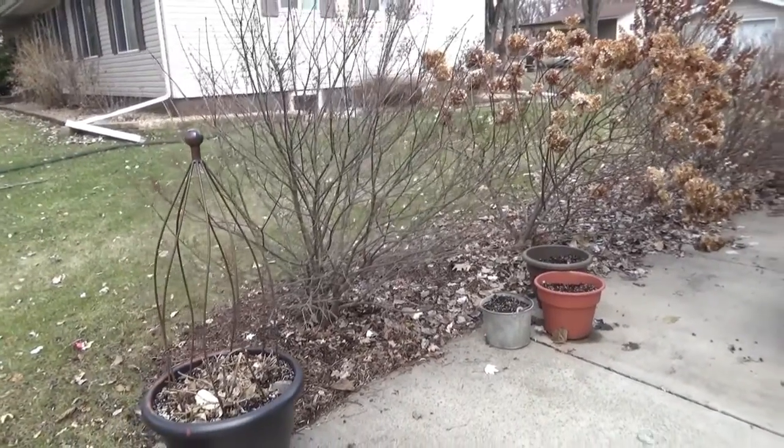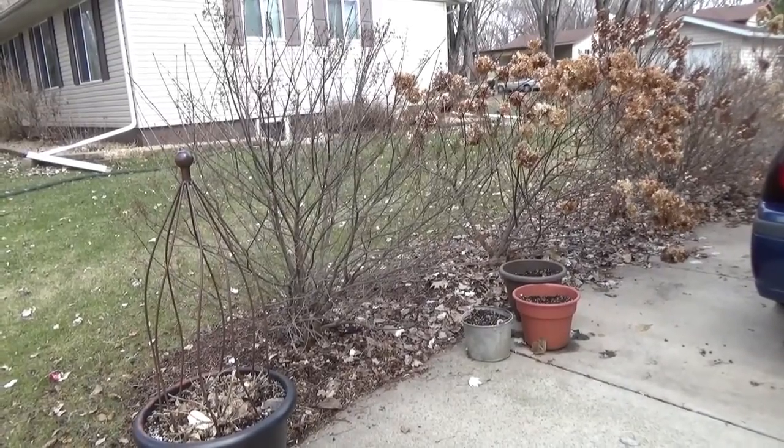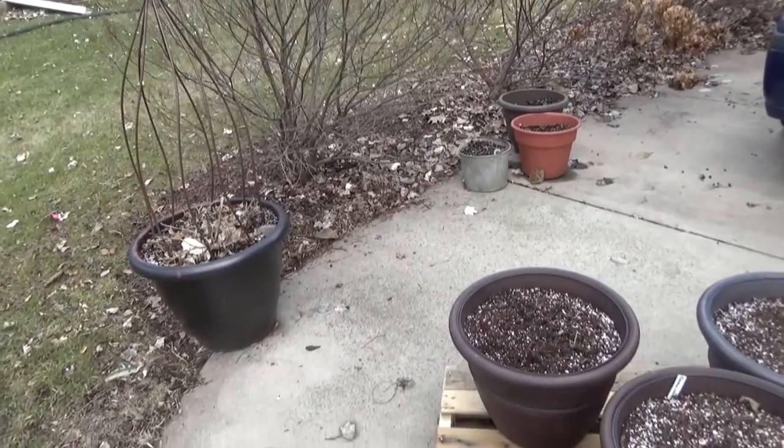Hi everyone! Susie here from Minnesota. I garden in Zone 4 and today is going to be the first tour for 2021. It's March 28th. Not a whole lot's happening in my gardens but I thought I'd just show you some things that are going on.